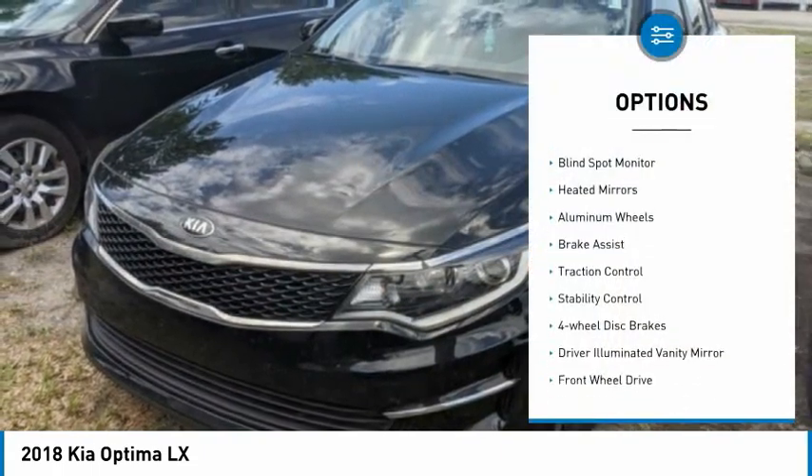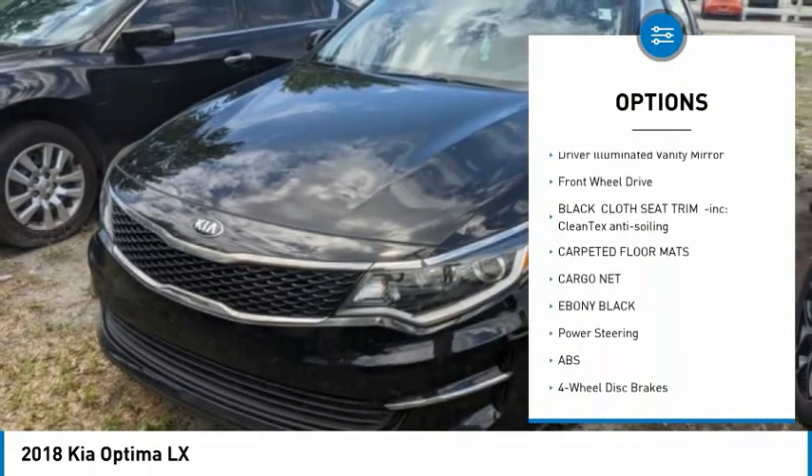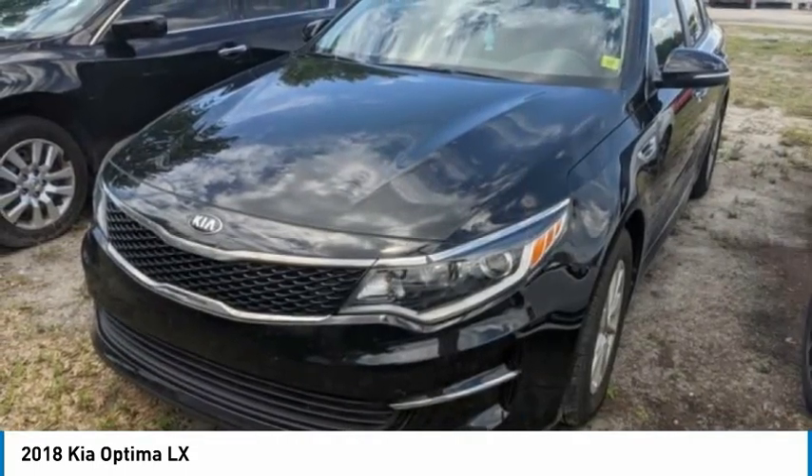Tire pressure monitor, blind spot monitor, painted mirrors, aluminum wheels, brake assist, traction control, stability control, four-wheel disc brakes, driver illuminated vanity mirror, FWD.